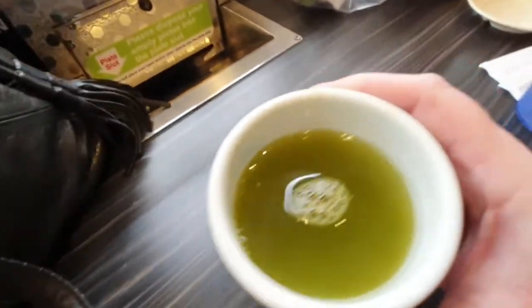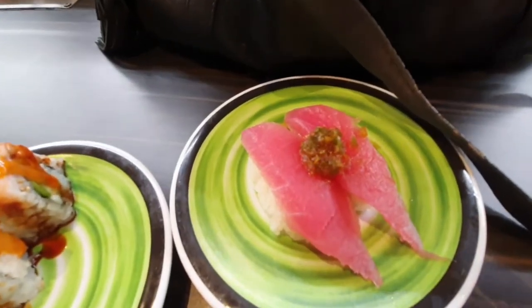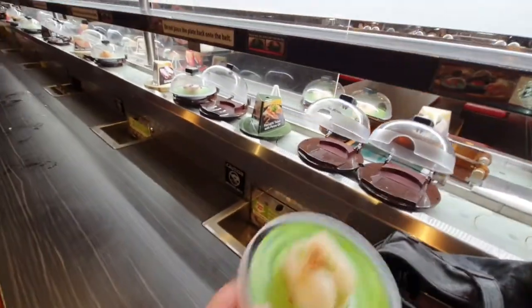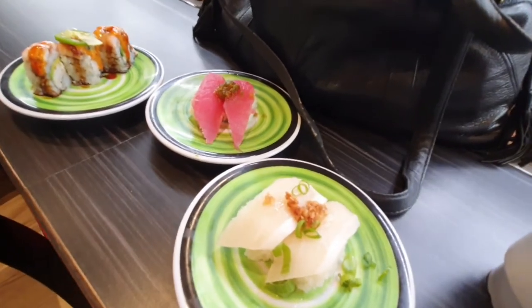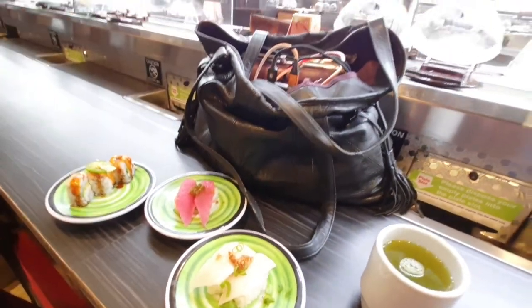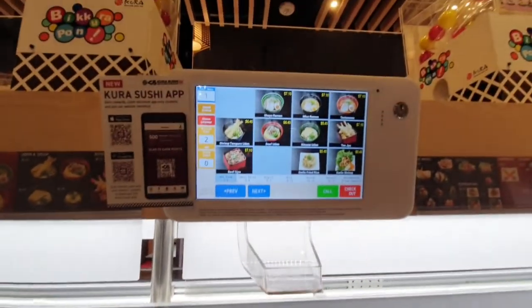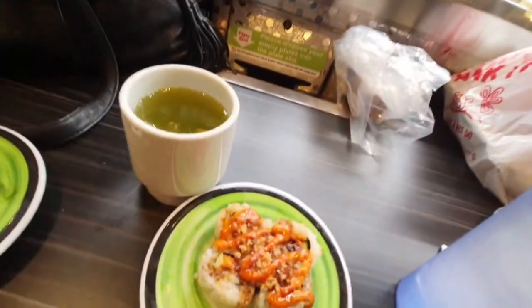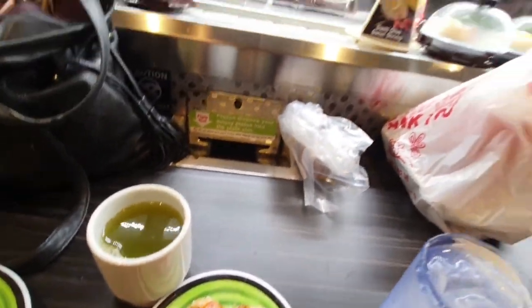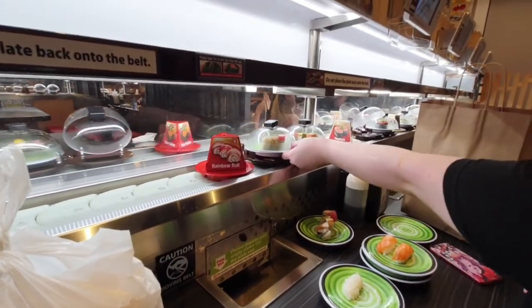I just ordered some hot tea. I got some jalapeño, and this is a tiger roll. That is hamachi tataki with ponzu oil — yummy. There are some scallops rolling by on the other side. You can also order from the menu. I got the salmon golden crunchy roll right here, and then we're going to get a couple rainbow rolls.